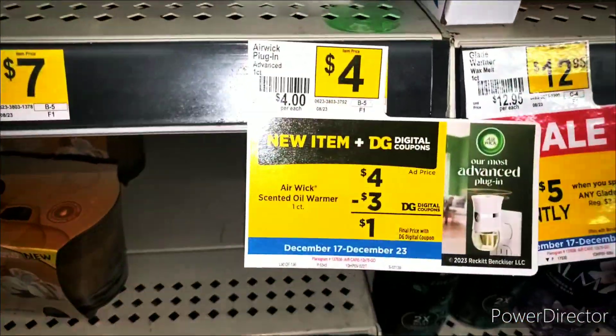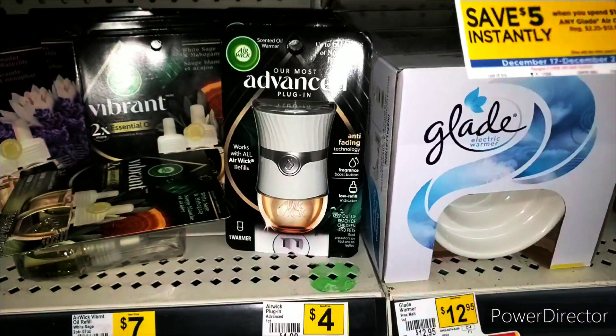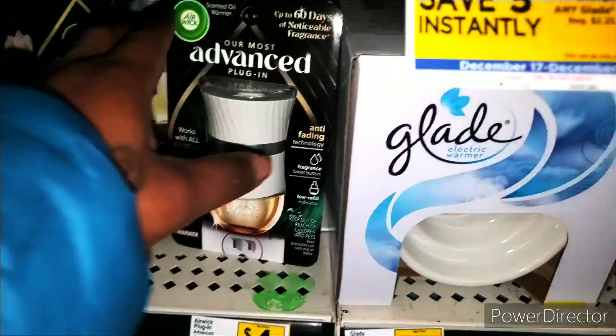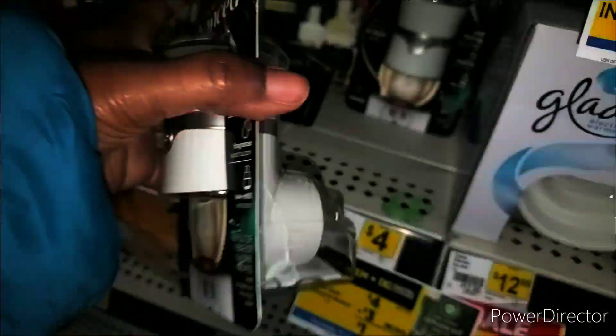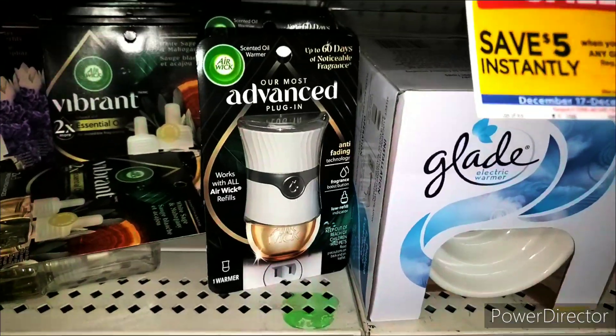We have two coupons for this. This week we have $3 and last week we had $4. I still have my $4 coupon, so I'm going to pick this up because this is in high demand. Usually you cannot find this in your store. I apologize if you can't see the UPC, but you get the gist of it. I'm going to pick up one of these today.